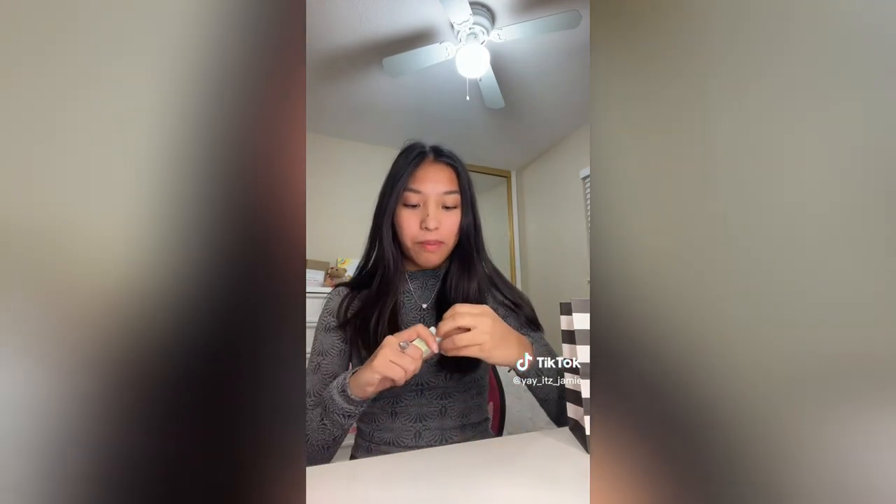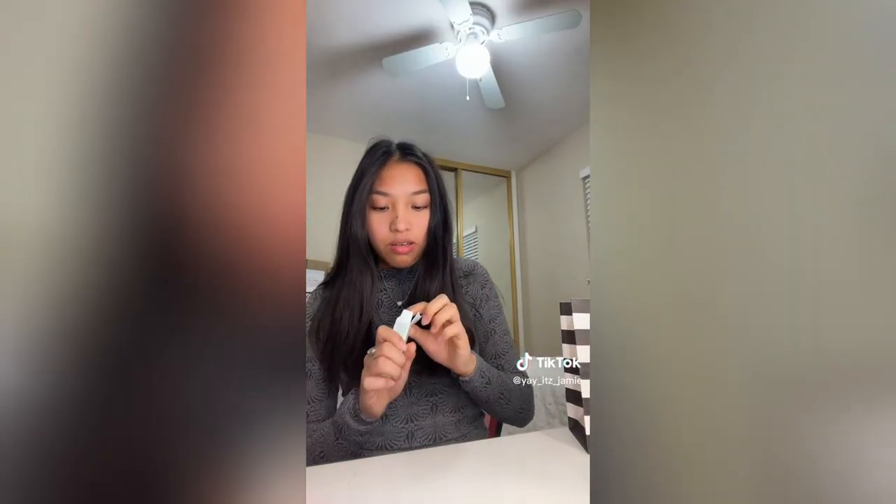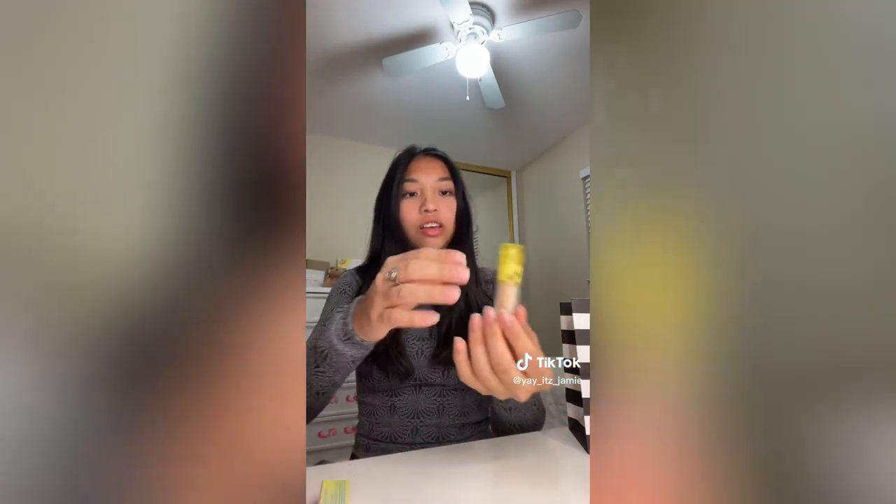I got three things from there and I'm debating whether to do a makeup look right now — yeah, I'm gonna do it. First, I got the Mini Kosas Concealer. I don't have a good concealer, so I didn't want to buy the big one just yet — I wanted to see if I really like this one, so I got the tiny one. Hopefully it's good. Look how cute!